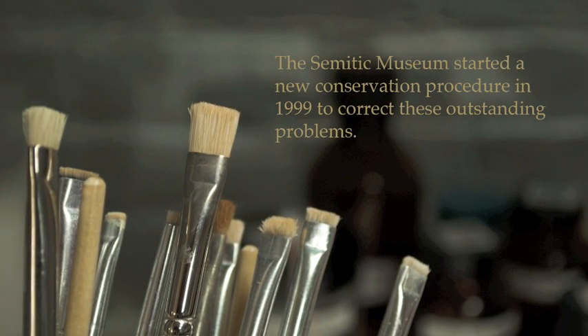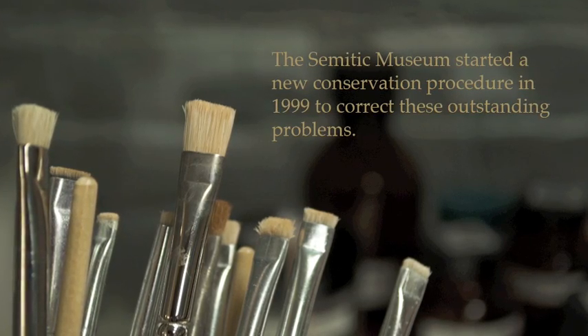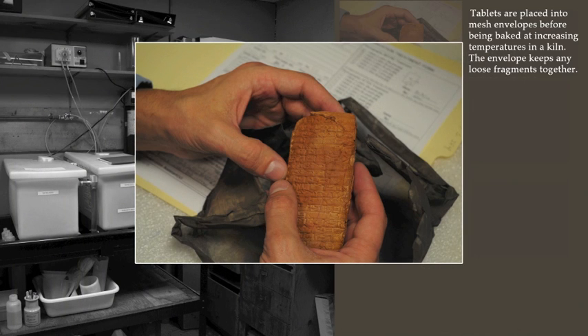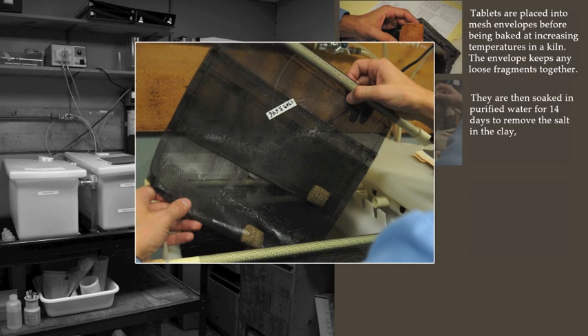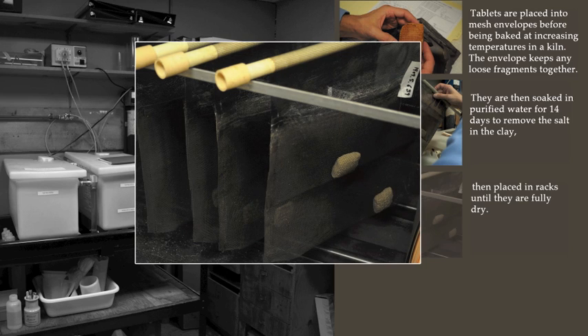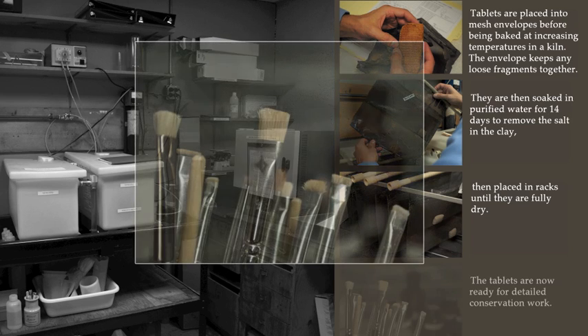The Semitic Museum started a new conservation procedure in 1999 to correct these outstanding problems. Tablets are placed into mesh envelopes before being baked at increasing temperatures in a kiln. The envelope keeps any loose fragments together. They are then soaked in purified water for 14 days to remove the salt from the clay, then placed in racks until fully dried. The tablets are now ready for detailed conservation work.